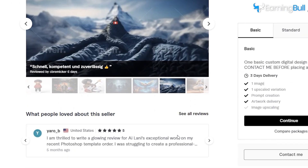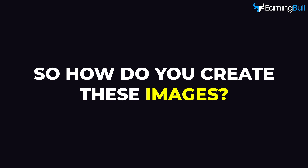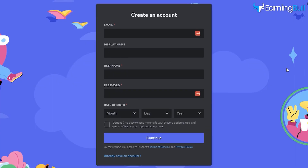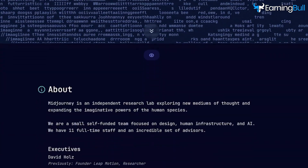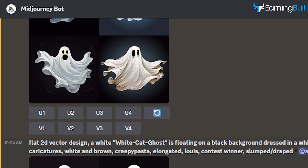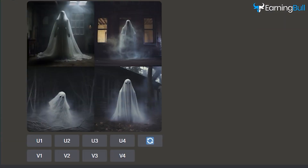Observing other successful gig descriptions can also offer insights into what works best. To create these breathtaking images using MidJourney, initiate your journey with a Discord account — straightforward and free. Next, dive into the world of MidJourney; their monthly subscription sits at $10. Once sorted, head back to Discord, find the MidJourney bot, feed it some prompts, and sit back as your masterpiece unfolds.